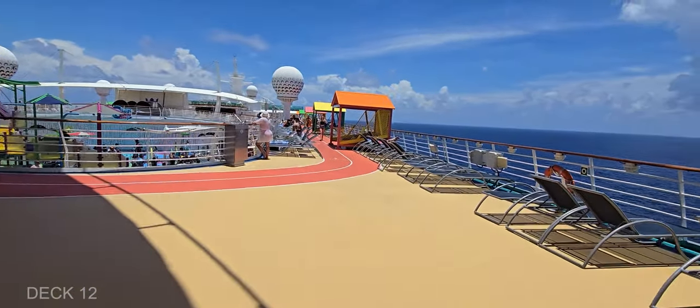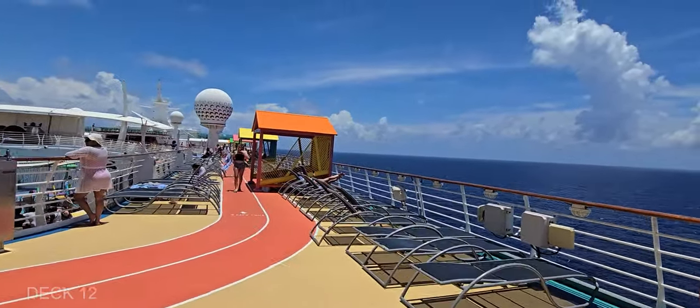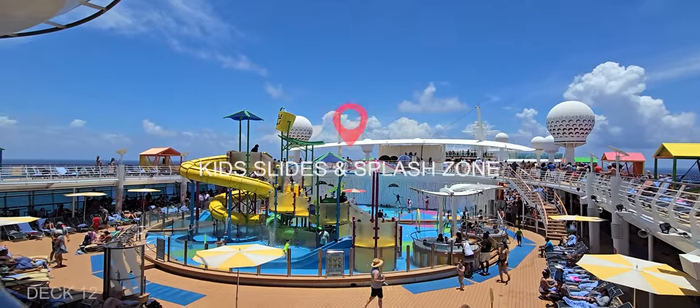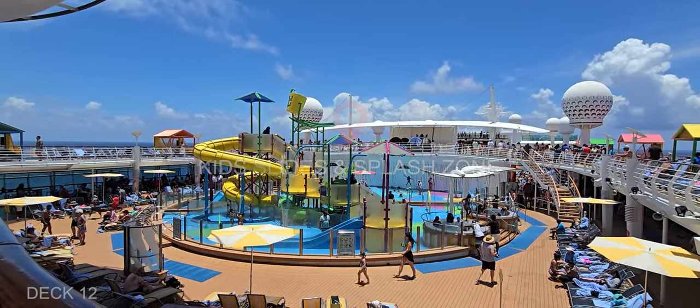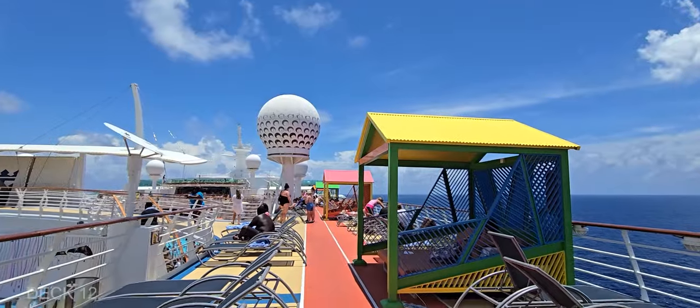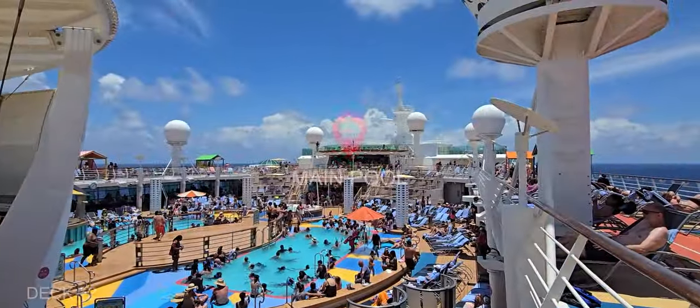Back on Deck 12, we're going to take a look at the splash zone for the kids and also the main pool deck. This can get pretty busy, especially on a sea day.